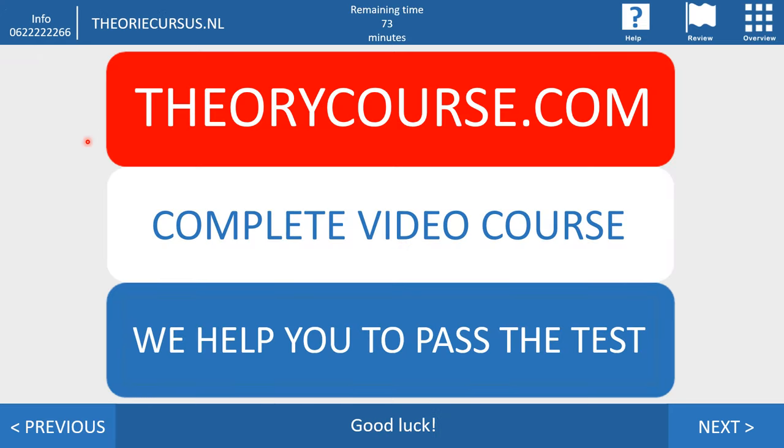So this was the first part of the test. The first part of the CBR starts with hazard perception — 25 questions, not so difficult to pass. If you want to pass easily, go to theorycourse.com. You'll find there a complete video course including mock tests and everything. We help you to pass the test. And now we go to the second part.